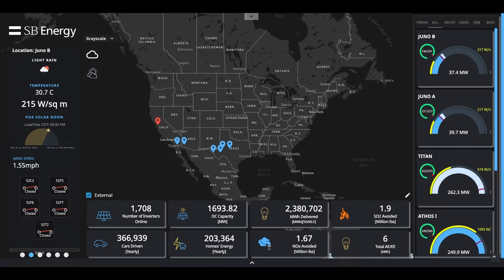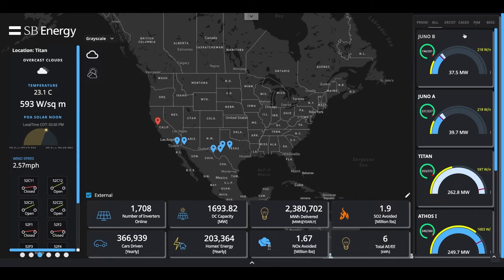This is the overview screen for SB Energy. It offers a high-level overview of the entire fleet performance, with KPIs for the entire fleet at the bottom as well as a high-level overview of each individual site along the right side.